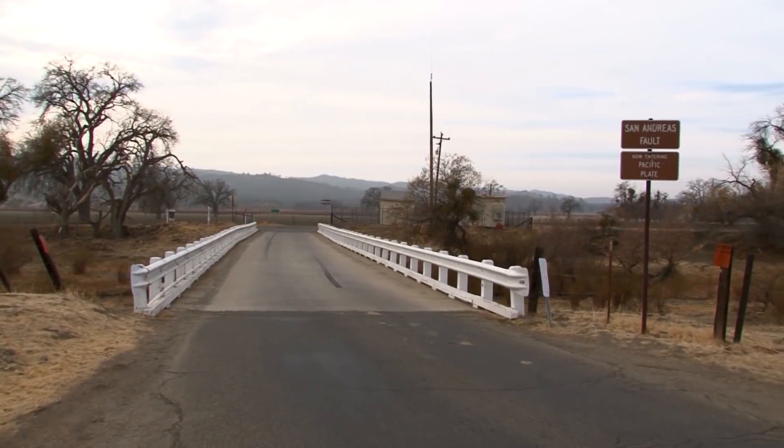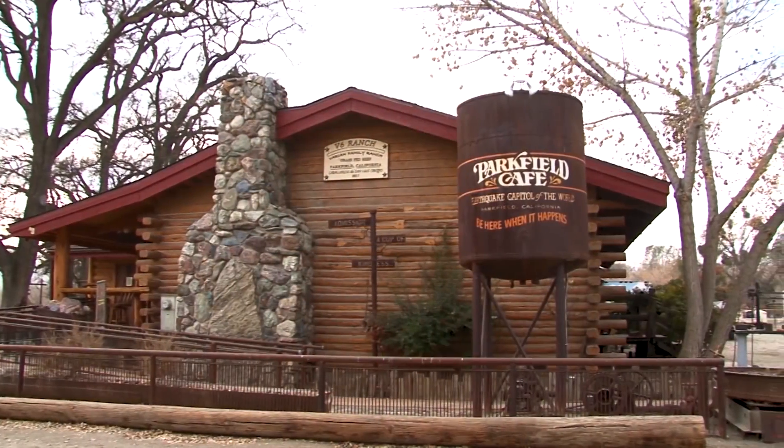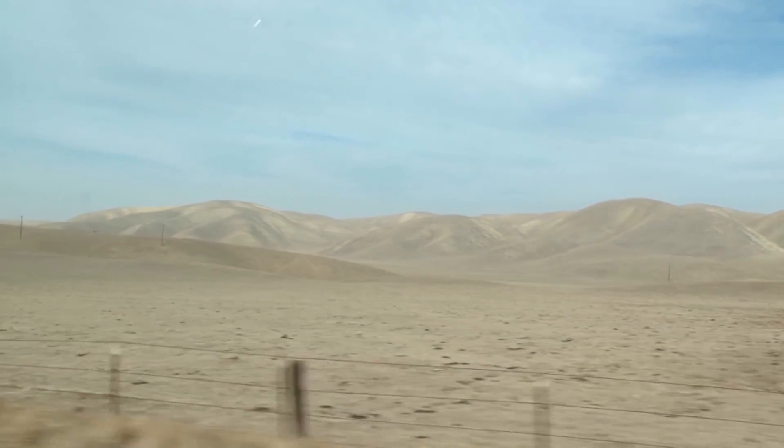Right now we're driving right along the San Andreas Fault. It parallels this road a couple of hundred yards to the side. This part of the fault is called the earthquake capital of the world because every 20 years or so, with the emphasis on or so, there's a magnitude 6 earthquake. And this is the part of the fault that has tremors that we're going to look for with TremorScope.